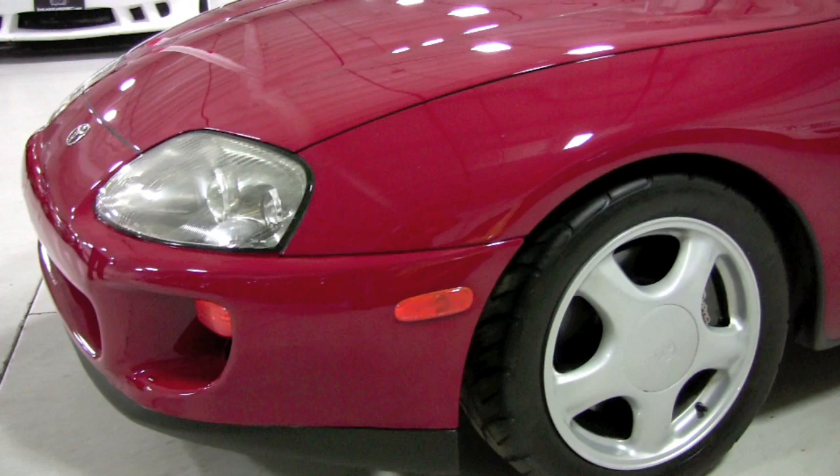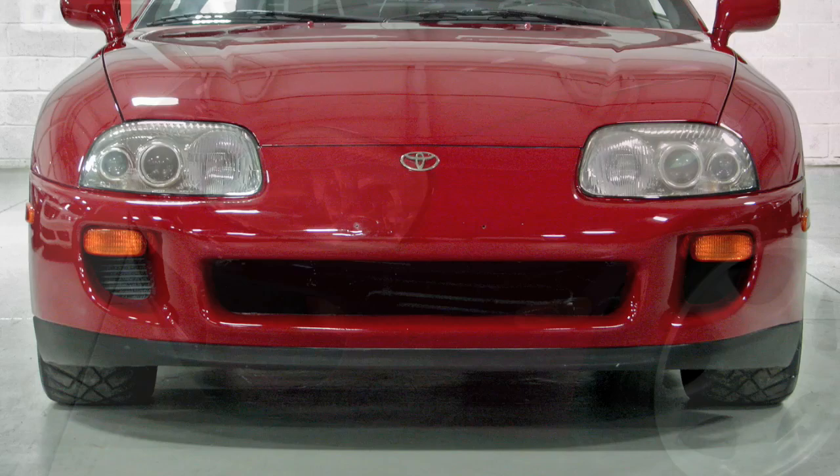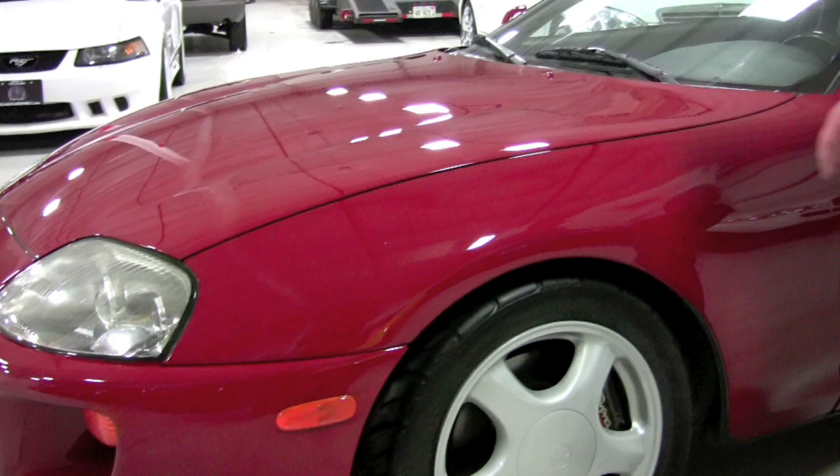The headlamps here have a little bit of a glaze on them. There's a handful of stone chips up front. There was a mounting bracket up front for the license plate frame — I actually took that off myself, so there are still two holes there. But the front end really looks spectacular. From five or ten feet away you really can't even tell. A couple of stone chips and that's all.